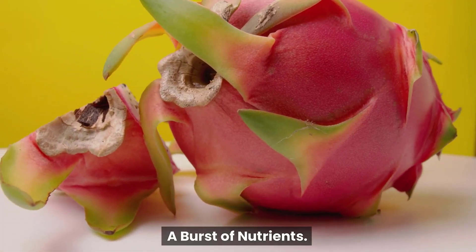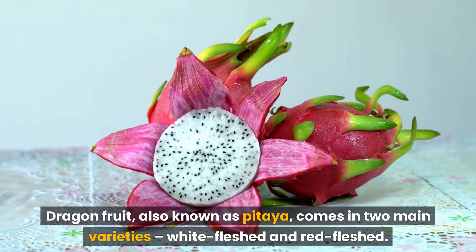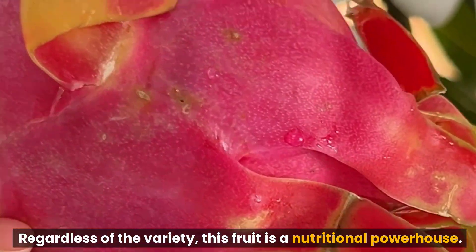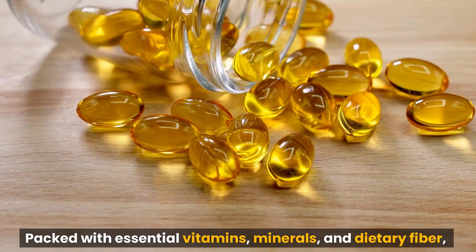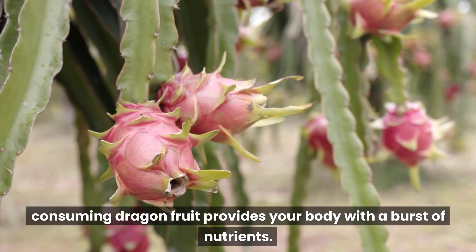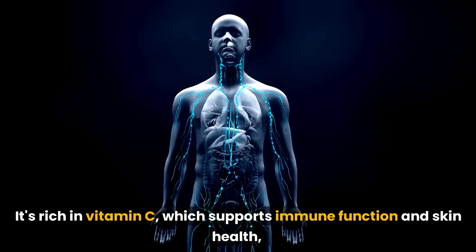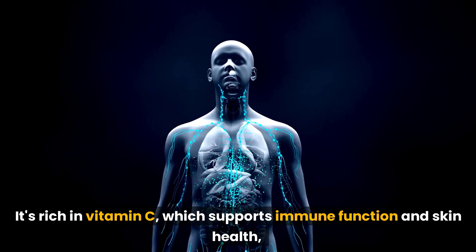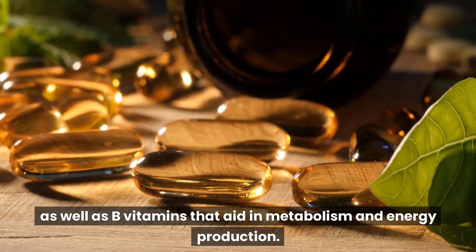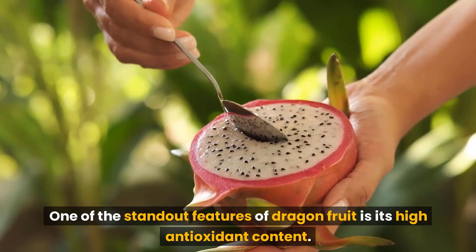Dragon fruit, also known as pitaya, comes in two main varieties: white flesh and red flesh. Regardless of the variety, this fruit is a nutritional powerhouse packed with essential vitamins, minerals, and dietary fiber. Consuming dragon fruit provides your body with a burst of nutrients — it's rich in vitamin C, which supports immune function and skin health, as well as B vitamins that aid in metabolism and energy production.